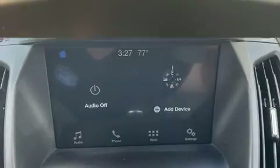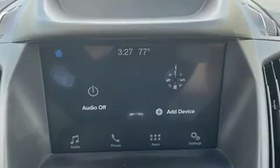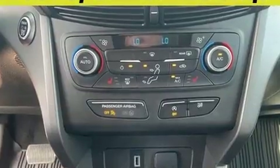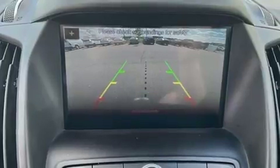Ford prioritized fit and finish as evidenced by a tachometer, heated seats, automatic temperature control, front fog lights, rear wipers, and one-touch window functionality.